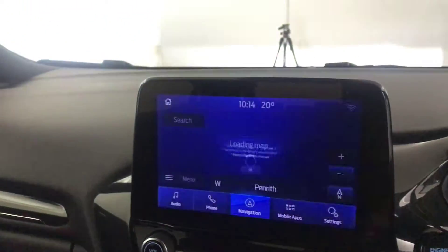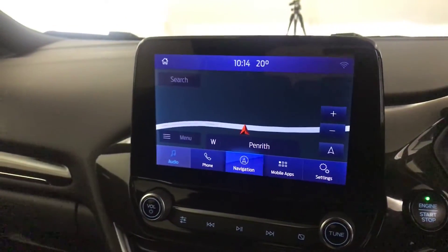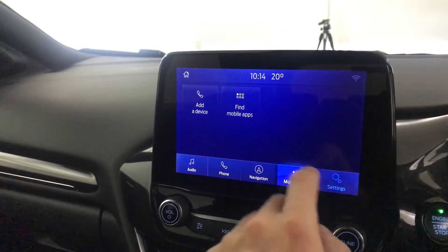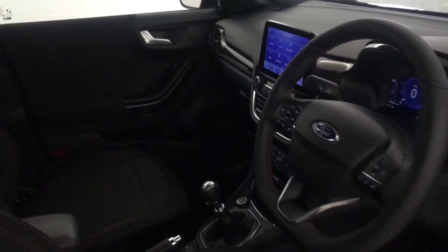And then up here you have your touchscreen, so you've got satellite navigation, DAB radio, Bluetooth, and a load of different settings and apps. And there we have it — the 2021 Ford Puma.